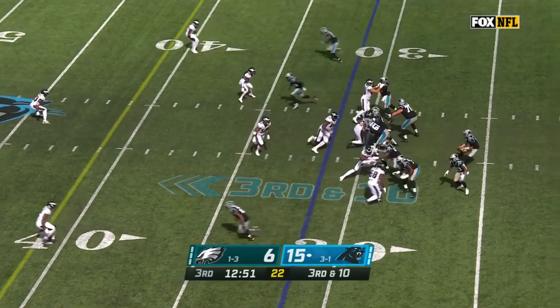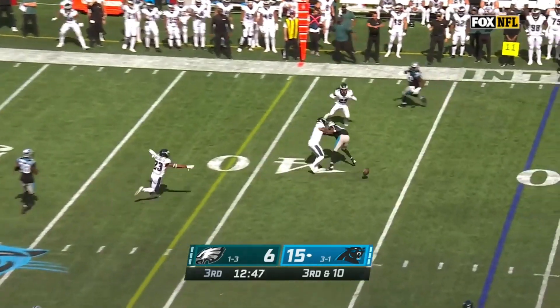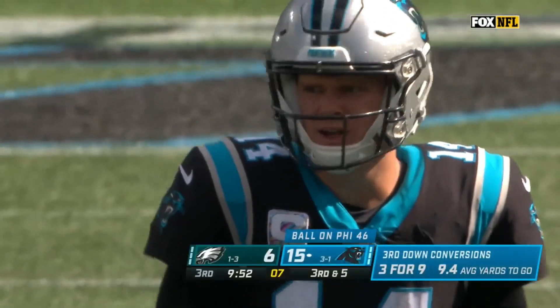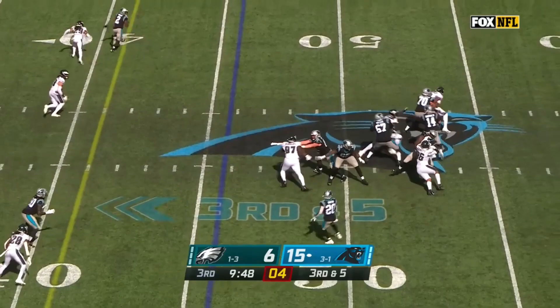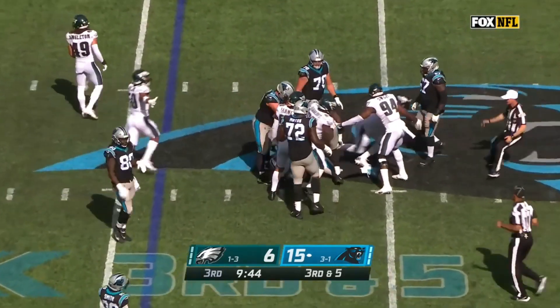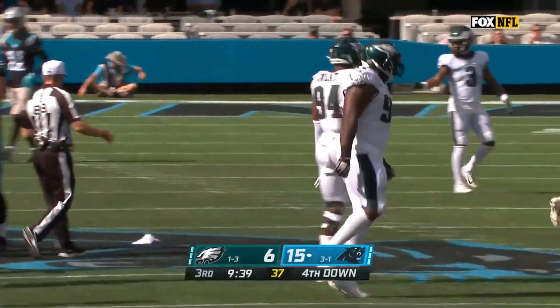Low snap picked up by Darnold. He steps up on third down and throws incomplete for Anderson, with coverage from Steven Nelson. Down and five for Darnold and the Panthers. Against a four-man rush, the pocket collapses and they get their third sack of the day.